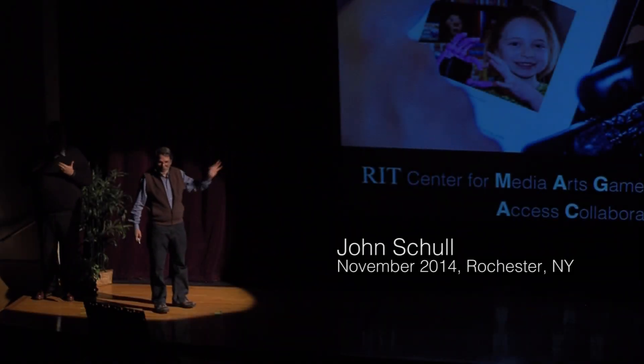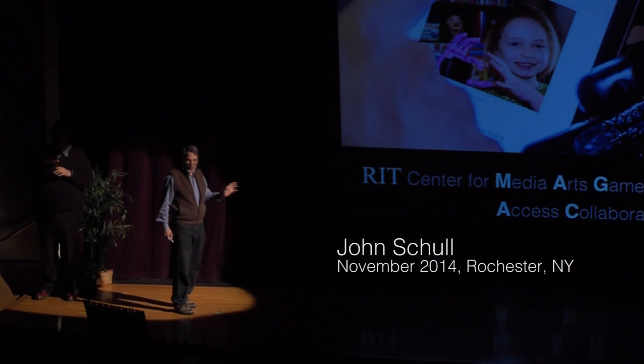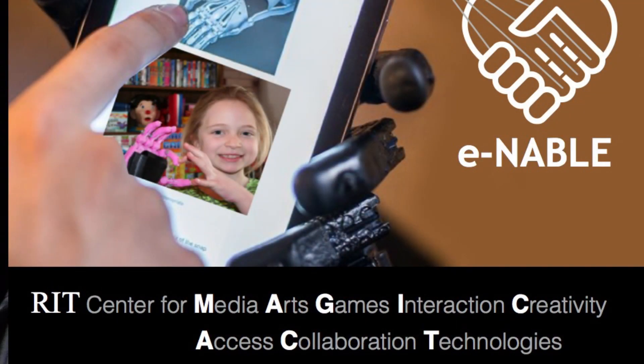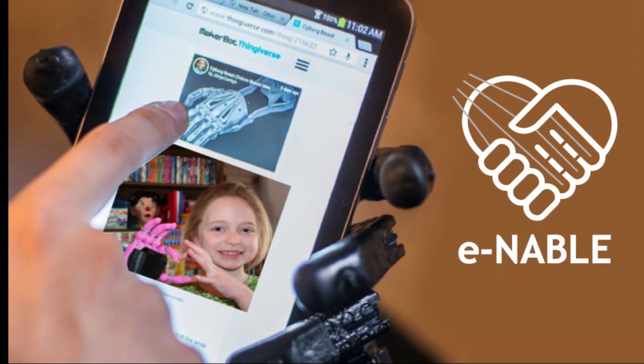Today, almost a year away from giving up tenure at RIT in order to acquire the job title of Research Scientist in Magic — RIT's center for media, arts, games, interaction, and creativity — I have what we call an Access and Collaboration Technologies initiative. Put it together and you get 'magic act,' but we may as well just rename what I'm doing the Enable Lab, because it has taken over my life, and with a little bit of luck it'll take over some of your lives as well.